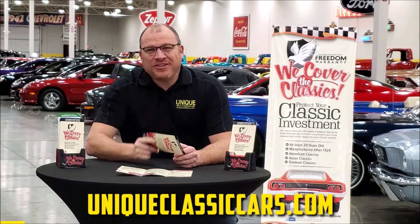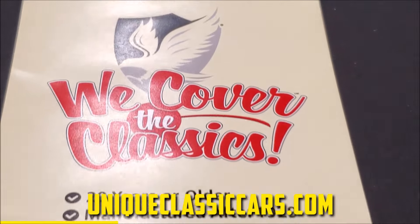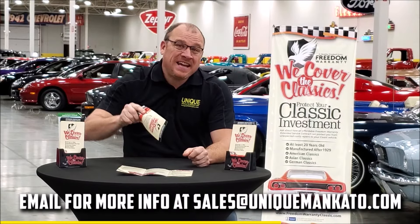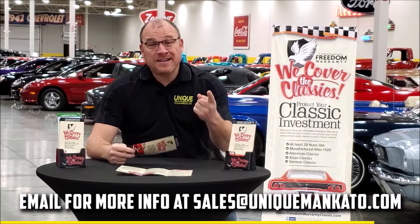Did you know this car qualifies for an extended warranty? It's just like the one you get at a new car dealership, except it covers your classic car instead — covering all the major components like engine, transmission, and drivetrain. You can get coverage up to 10 years. Repairs aren't cheap, so these extended warranties are a no-brainer. Contact us for a quote on this car today.